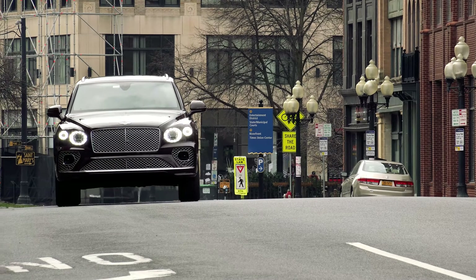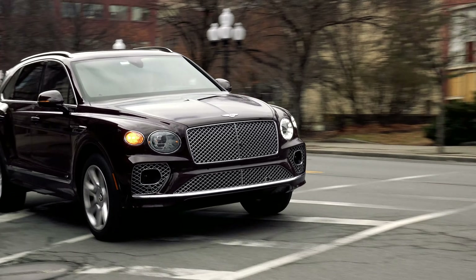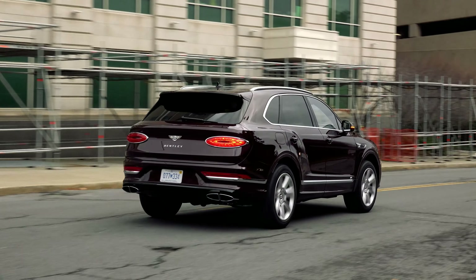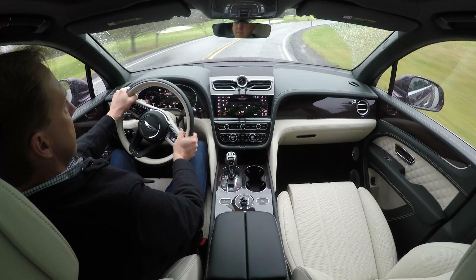Have you ever seen one in the wild? With a starting MSRP of nearly $180,000, they are rare. But Bentley has sold more than 20,000 of them during that span, accounting for 45% of their global sales.